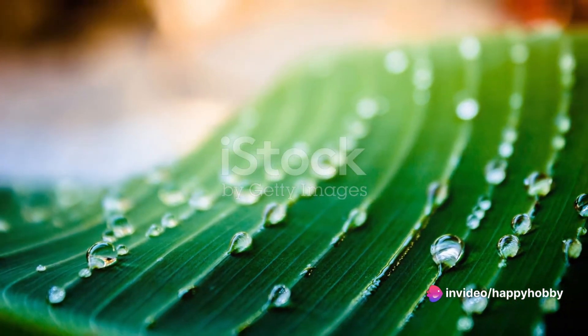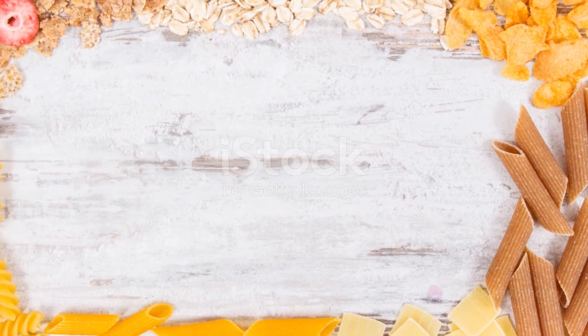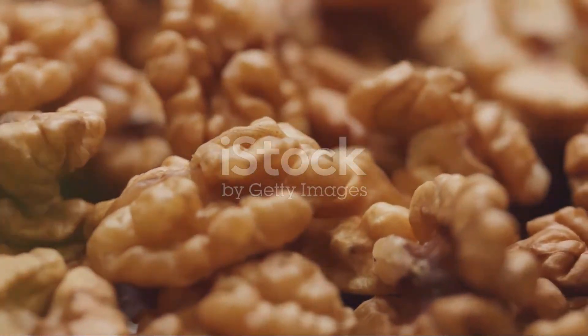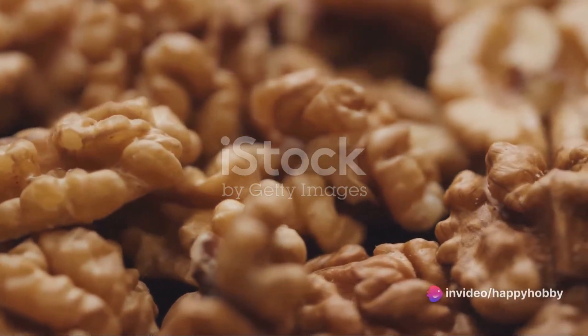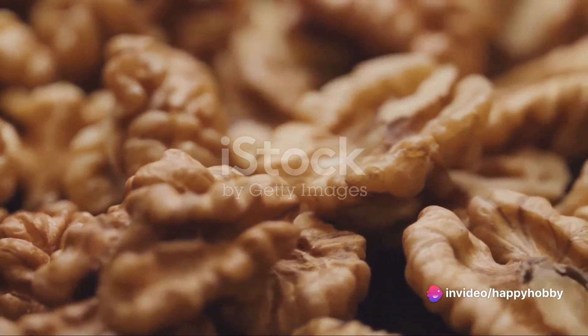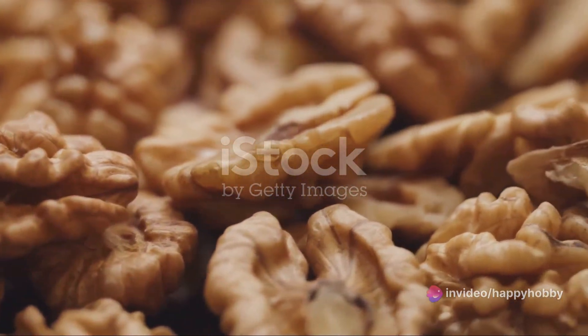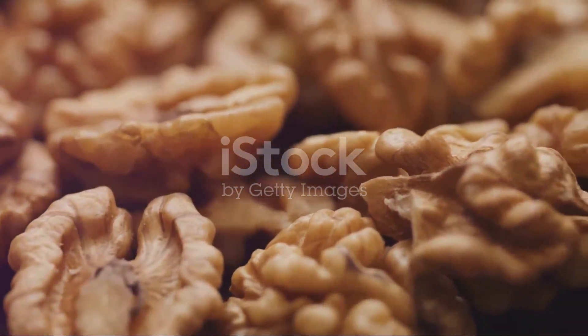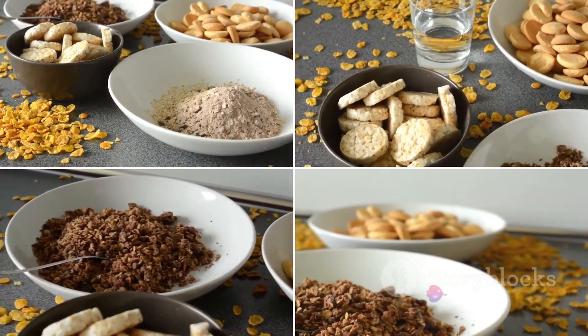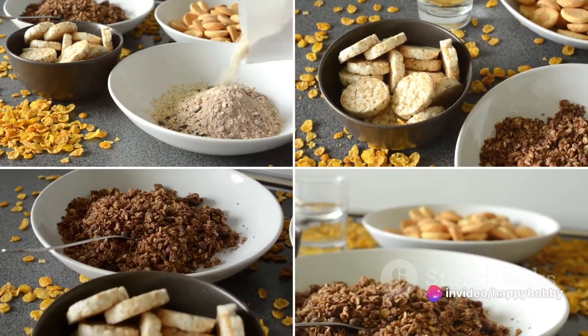Carbohydrates, our primary energy source, make up approximately 1 to 2 percent. Minerals, which include calcium, phosphorus, potassium, and others, make up about 5 percent. Lastly, nucleic acids — the genetic material that includes DNA and RNA — make up less than 1 percent.